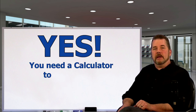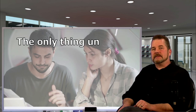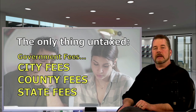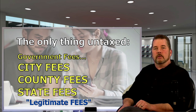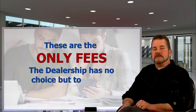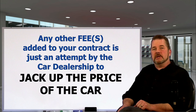The answer is a resounding yes, and you're going to need a calculator to figure it out. If you look closely at your car contract, the only things that are not being taxed are city, county, and state fees like title transfer fees and licensing fees. Those are the legitimate fees on a car contract — fees the dealer has no choice but to charge you, and they will simply be sending them along to your local government offices.